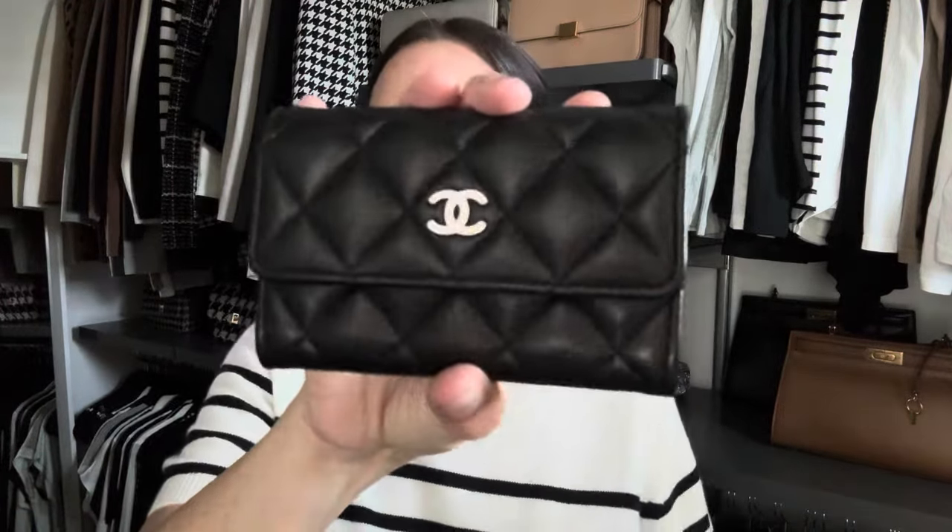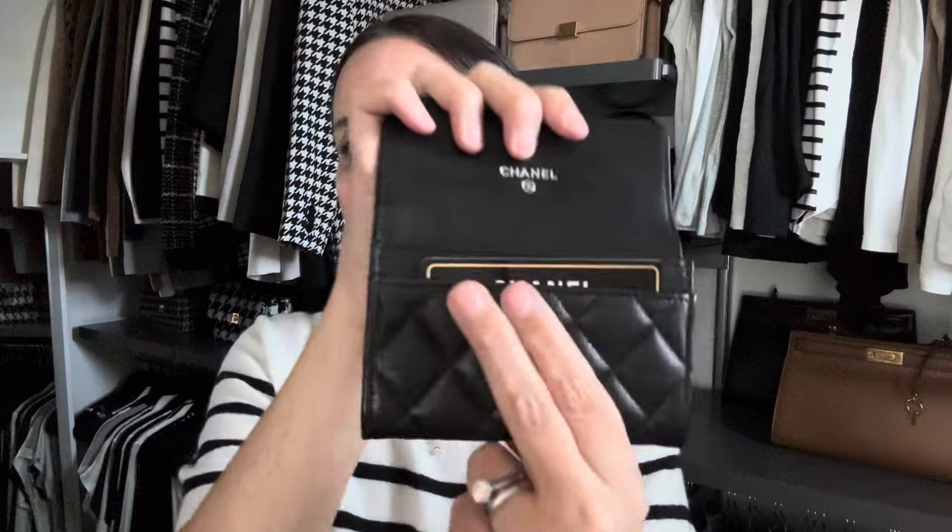I also have what I believe is called the card holder. This is the one that is more shaped like a wallet, but it's actually just one big compartment in the front and one little small one where I keep the authenticity card inside. This holds probably 10 to 15 cards if you really want to shove as many as you can in here. This is something I take when I'm carrying my medium-sized bags — definitely when I'm carrying my classic flap. This one is also in black lambskin with silver hardware.